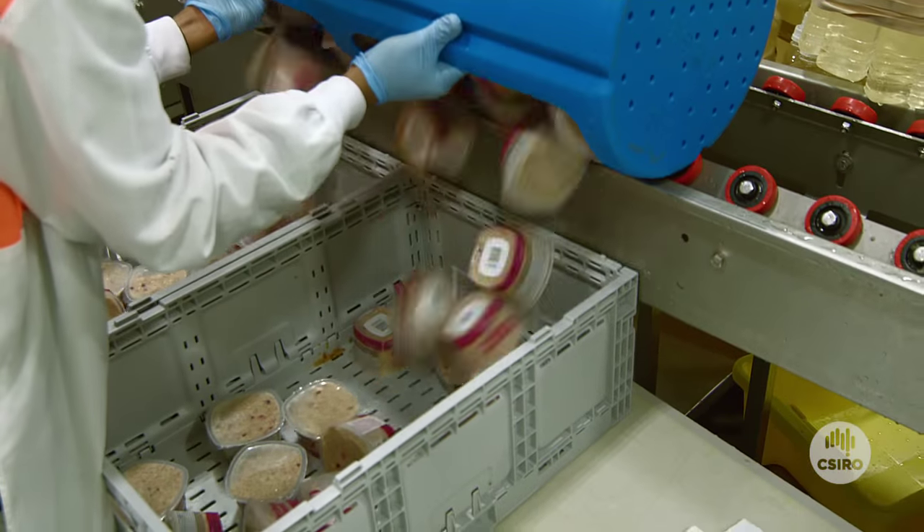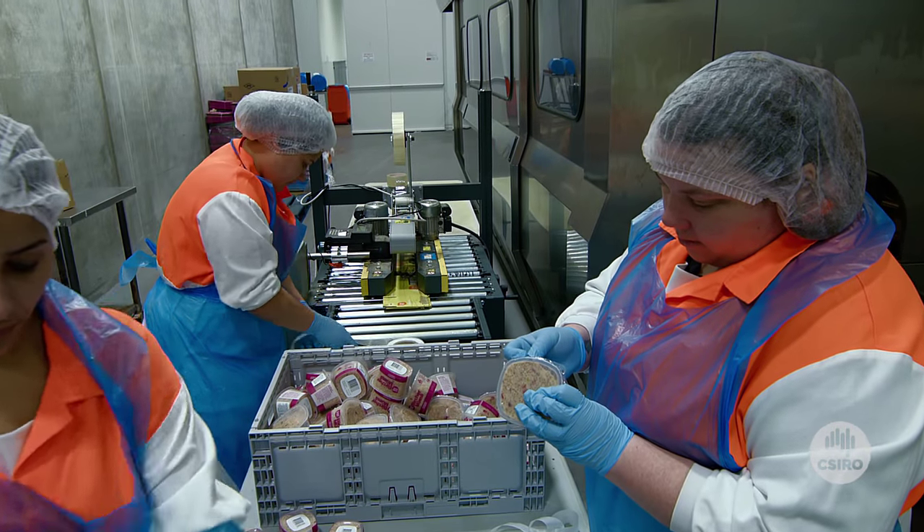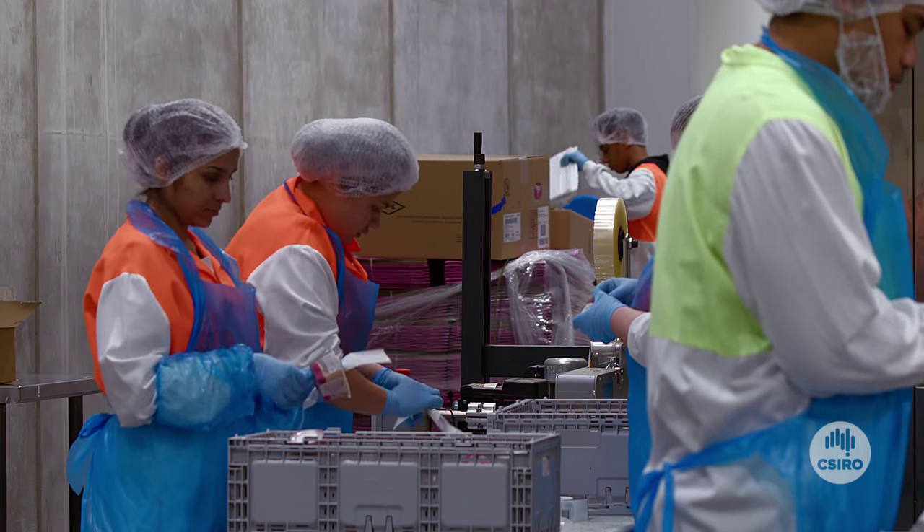Pressure Food is living proof that you can work with CSIRO to develop super premium products that have not been available to the Australian market or world markets in the past. One thing that I am sure of is we would never be in the position that we are now if we didn't start with the collaborative work with CSIRO.